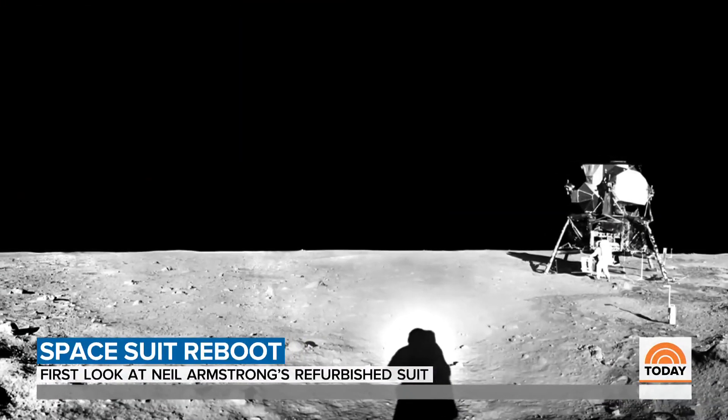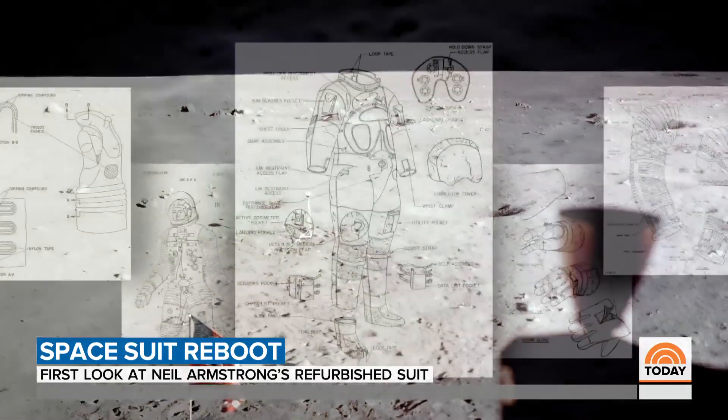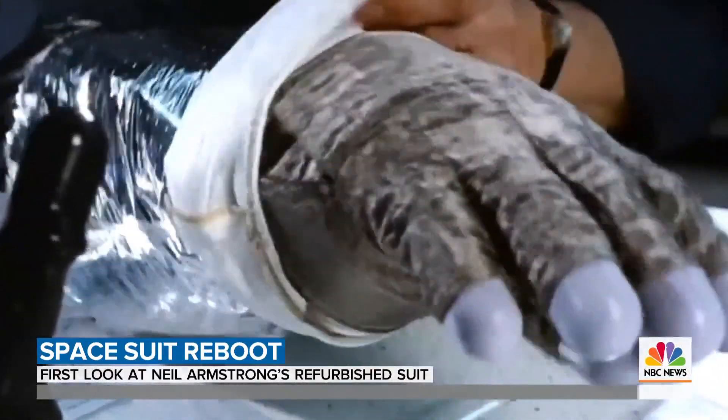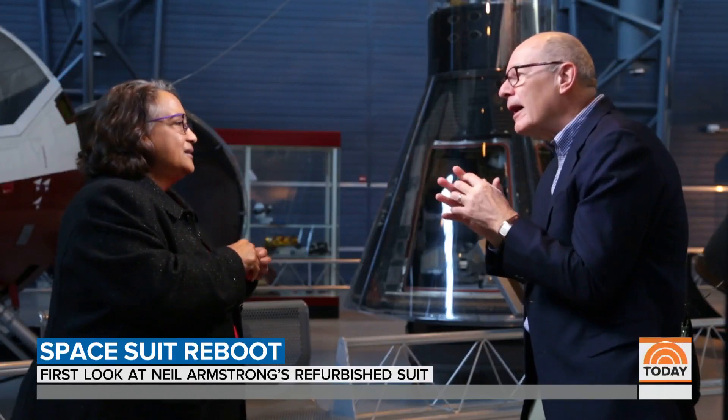A world devoid of air, a world under a constant barrage of radiation, requiring a suit jam-packed with science and tailor-made. This achievement in innovation and technology still has to be sewn together by hand.